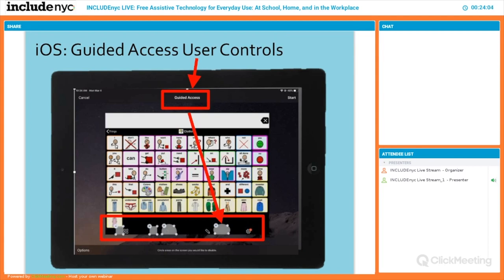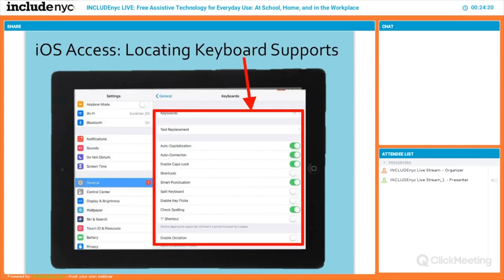Guided Access is actually useful for a three-year-old in general. Just make sure you don't forget your password — or not only is a three-year-old not getting in, but neither are you. In iOS, keyboard supports for the general population include auto-correction, caps lock, spell check, and most importantly at the bottom, enabling dictation. Some people say their iPad doesn't allow them to talk to it — you just need to turn that on.